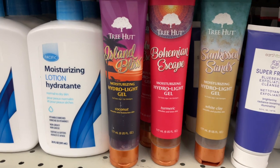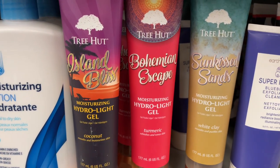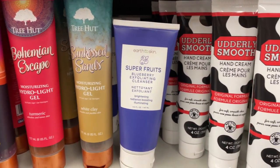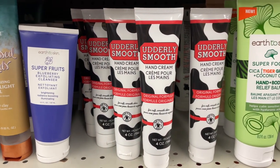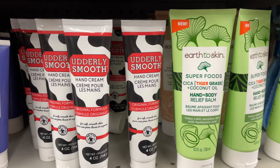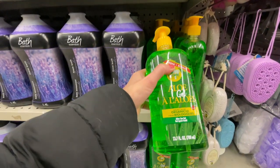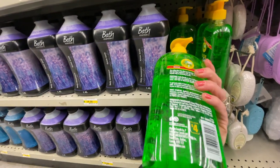The Tree Hot Moisturizer Gel — there's Coconut, Turmeric, and White Clay. It smelled amazing, very fresh and light since it's gel. And then all these hand creams, the Earth To Skin. And of course, it's vacation season, so don't forget to pick up your Aloe Gel — it's $4.00 and it's organic.